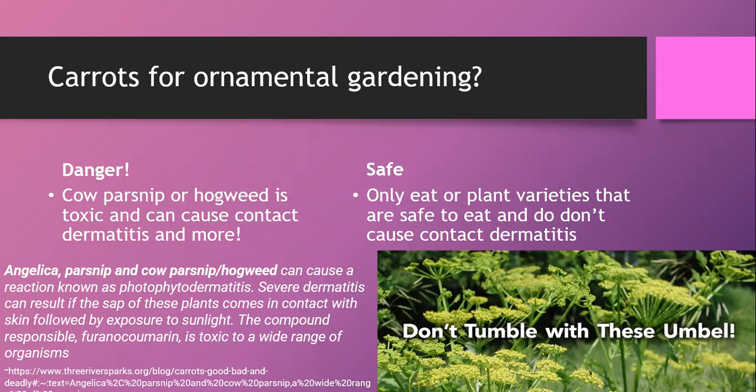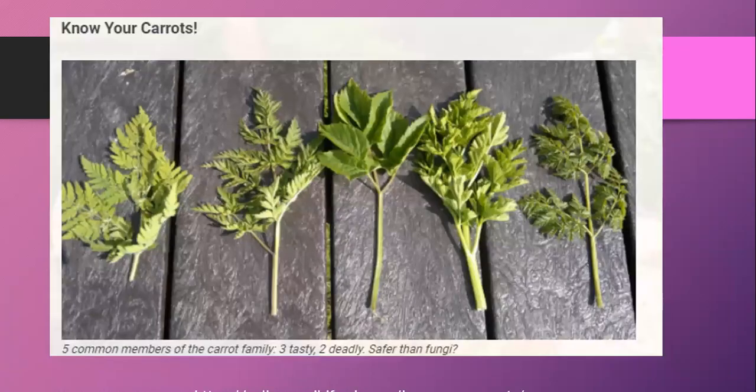Carrots have a compound that can cause contact dermatitis, blindness, and other serious effects. Carrots are great for ornamental gardening and pollinator flowers, but only use carrot varieties safe for eating. Do not use plants like hogweed or cow parsnip — in the East Coast and central US these can grow to 10 feet tall and are very toxic. Here's a comparison of five common carrot family members: three are tasty and two are deadly, and they look very similar.